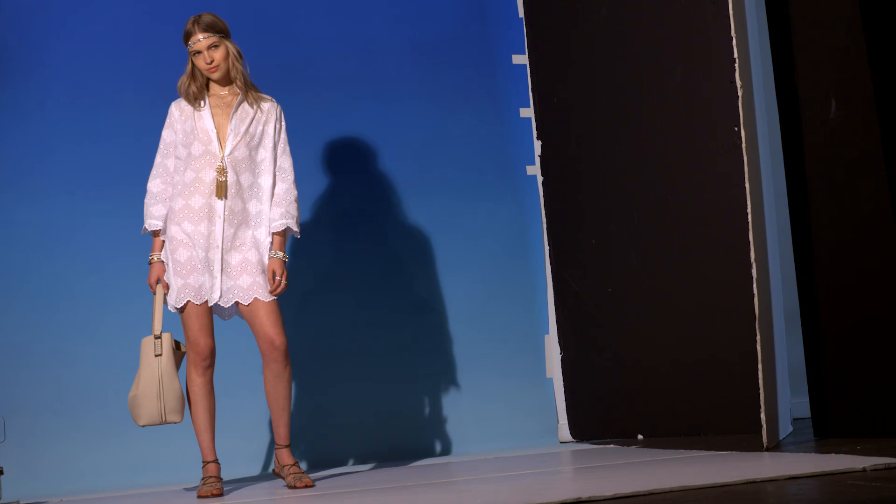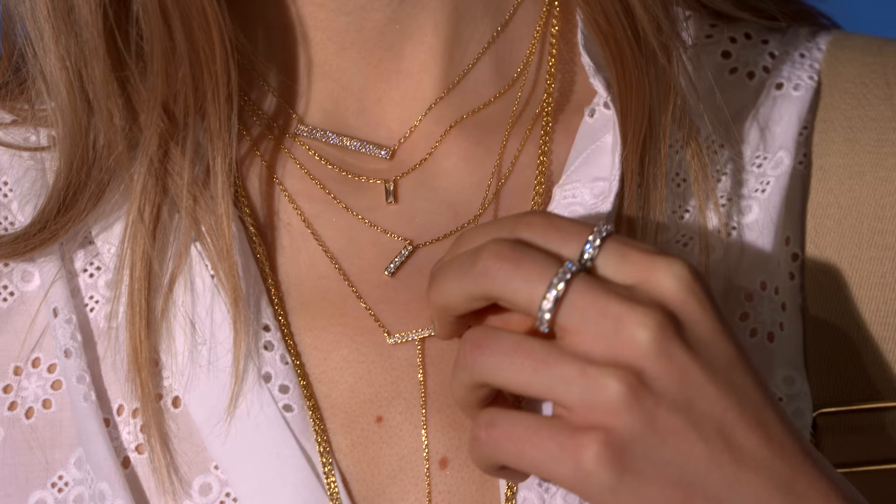Delicate layered jewelry. I love this trend because you can wear it in so many ways and create your own distinct look. Mix metals, lengths and charms and let your style shine.